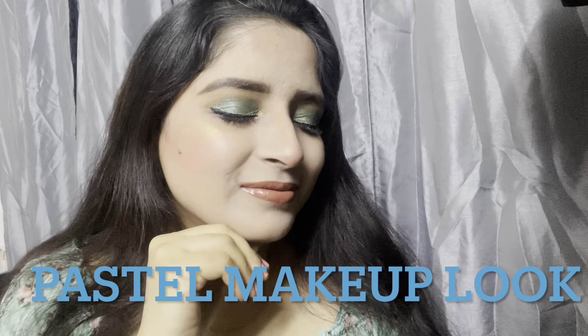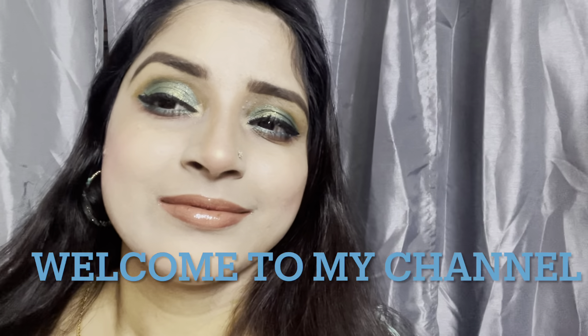Hey guys, welcome back to my channel. I hope that you are safe and doing well. Today I'll share my another pastel eye makeup look. This is the first time I have created this wonderful pastel blue combination eye makeup look and I'm super happy about it.